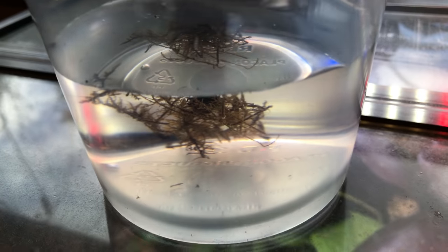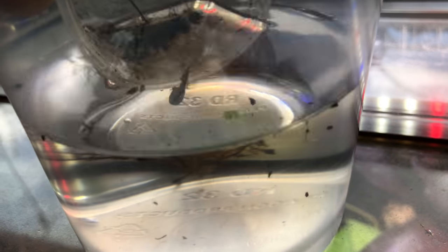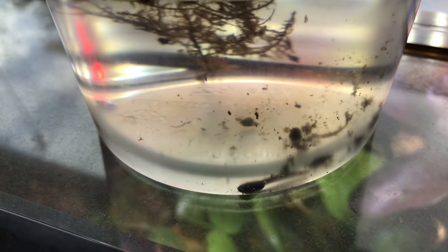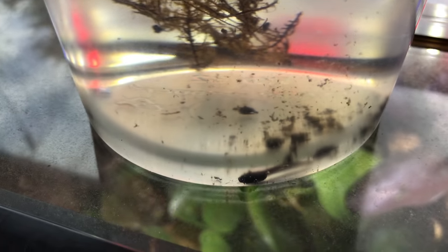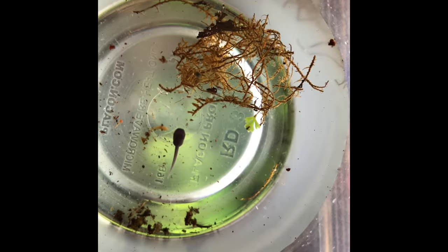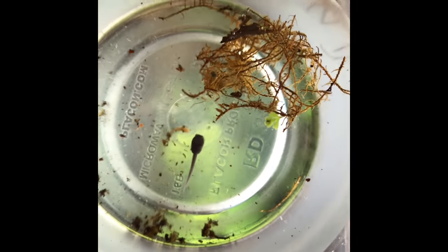I transfer the tadpole from the small two-ounce deli cup to a 32-ounce deli cup with that same mixture of water — mostly distilled water to simulate rainwater, but with a small amount of filtered water to add minerals. I usually add some moss, because growing moss can help improve the water quality. Then I feed the tadpoles some high-protein, high-quality fish flake. We don't keep them together because the tadpoles will tend to eat each other, and this approach seems to be working really well.